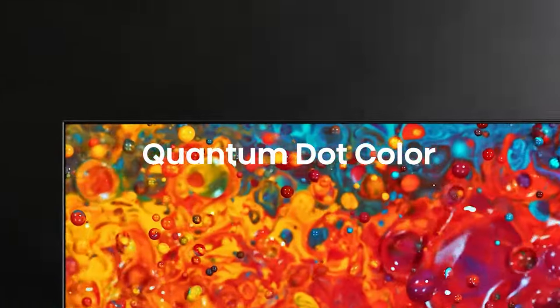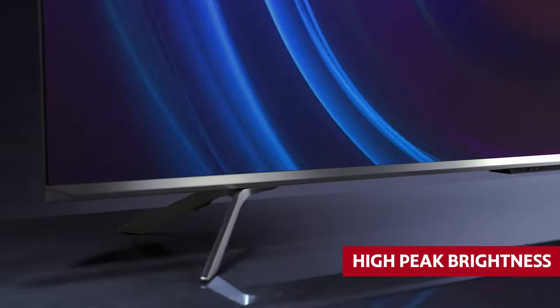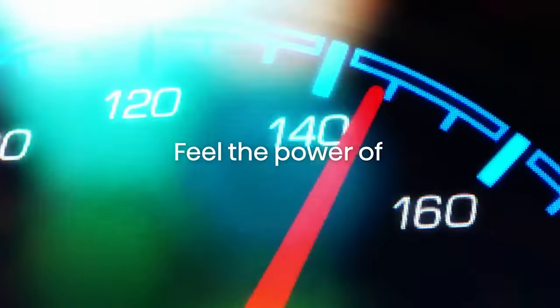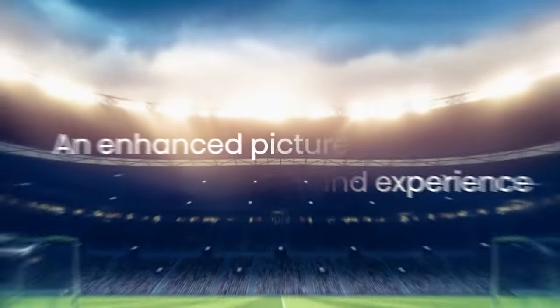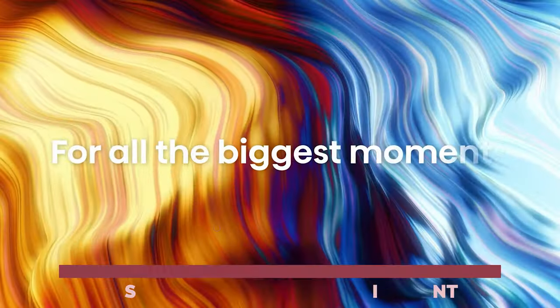Picture this: you're watching sports in a sun-drenched room, and the high-peak brightness of the 85U7H saves the day, making every pass and goal crystal clear. But it's not just about the shiny moments — this TV works its magic on low-quality content, making it smoother than a silk sheet.